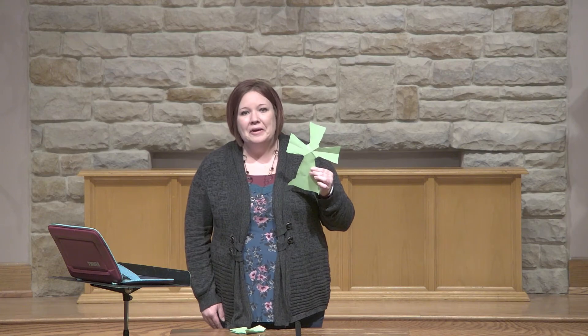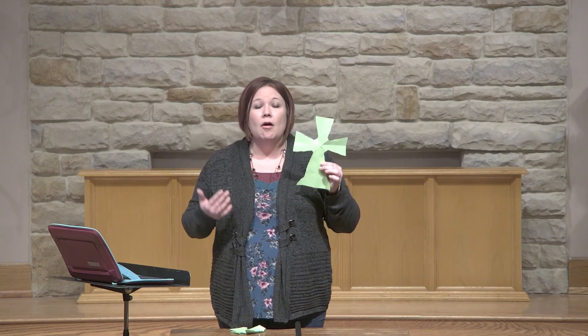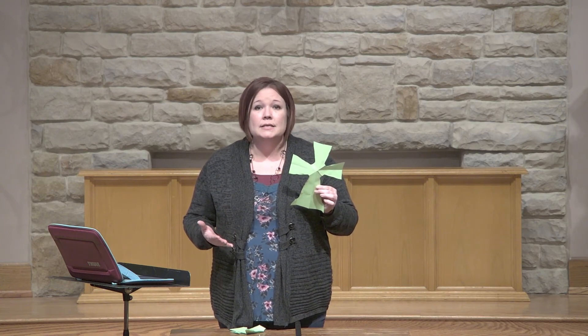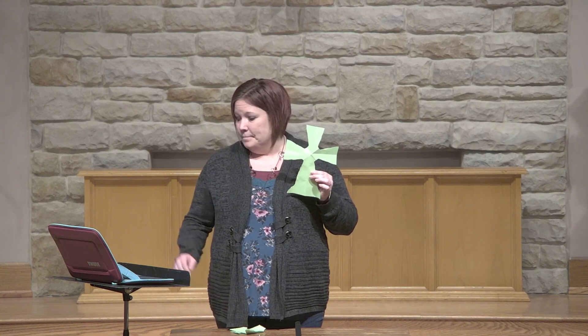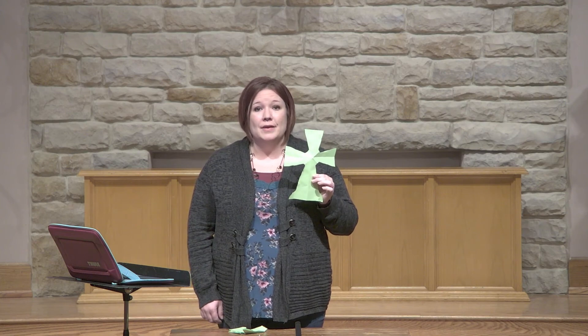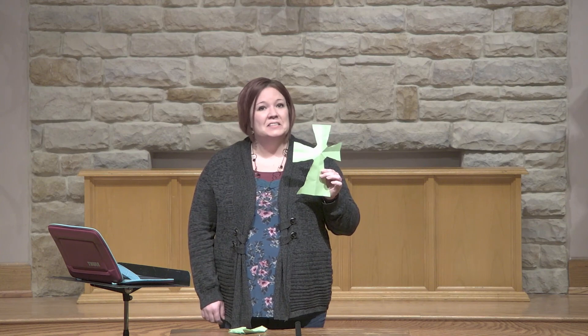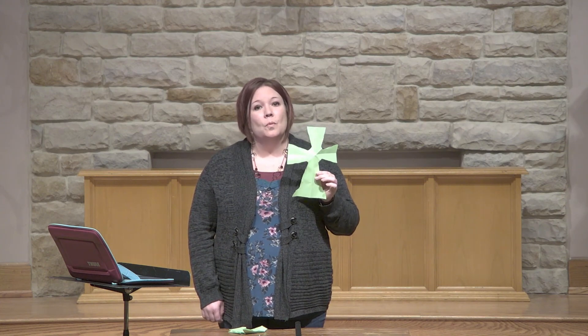On Easter, we celebrate that Jesus didn't stay dead on that cross. He rose again from the grave, and he is alive. And right now, he is waiting for you and I in heaven to join him. And all we have to do is believe — it's his free gift to us. The Bible tells us in John 3:16, 'For God so loved the world that he gave his only son, that whoever believes in him will not perish, but have eternal life.' Jesus is in heaven waiting for us to join him, and that's the best place to be. I cannot wait to one day join him in heaven.